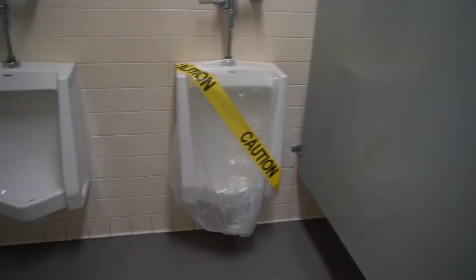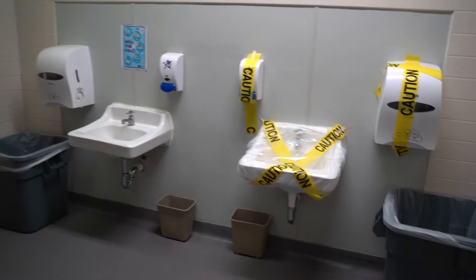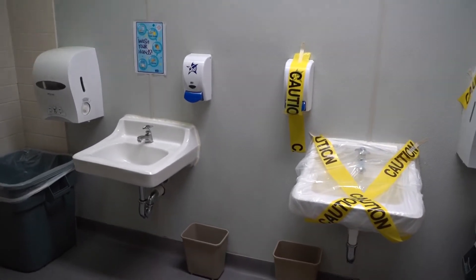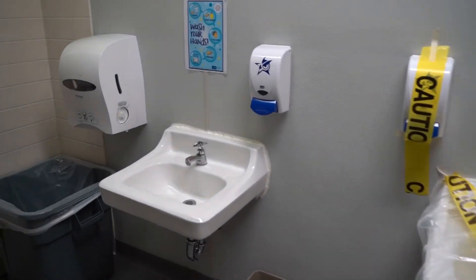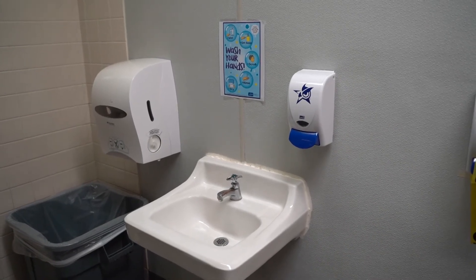All of our restrooms have every other stall blocked off for student safety. For our hand-washing area, we have one sink available and the other one is blocked off so that we are able to social distance students. We have signage posted around the campus reminding students to wash their hands and wear their masks.